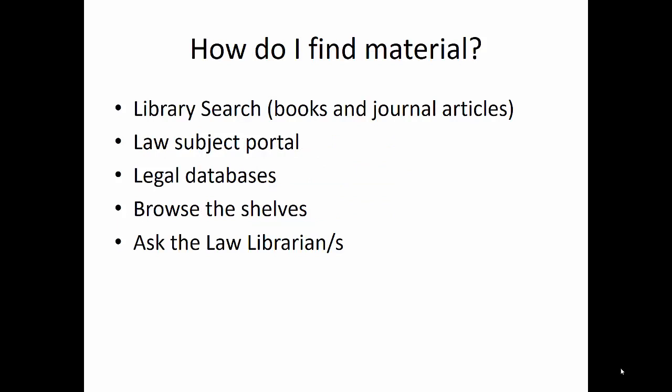How do I find this stuff? Well, for books and journal articles, your first option is probably Library Search — that's the library's main front-facing catalogue, and it's what you see when you go onto the library's homepage. If you want more targeted legal stuff, then the Law Subject Portal is a good place to start. The Legal Databases list gives you a list of all the legal databases, not just the most highly used ones. Of course, if you know generally what you're looking for, you can also browse the shelves.